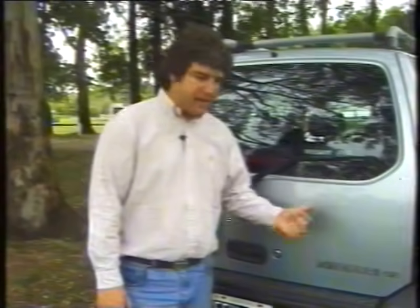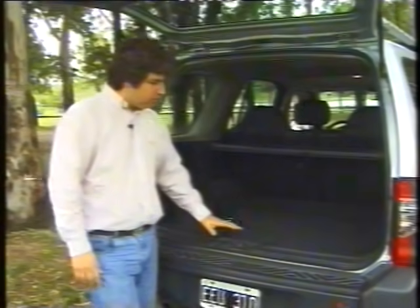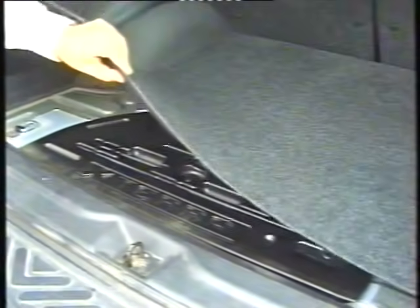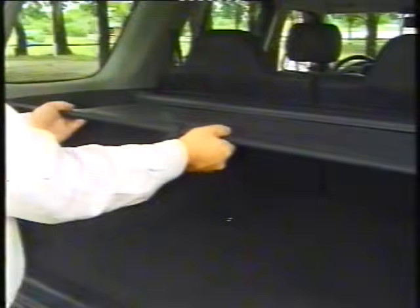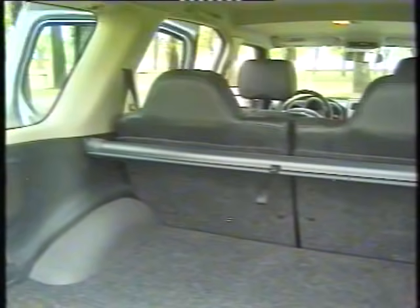The boot is assisted by two gas struts and, despite the vehicle's height, has a relatively low load floor with a flat surface. Below the carpet is a basic toolkit for tire changing. A luggage cover is available to hide cargo from view. The rear seat folds 50/50 to increase cargo capacity and balance between passengers and luggage.